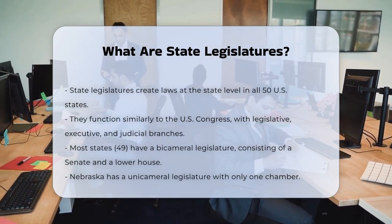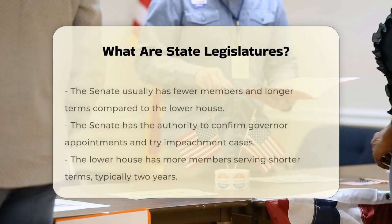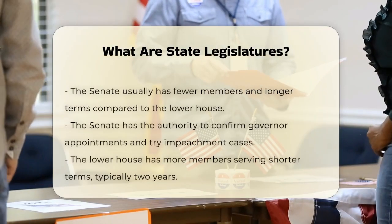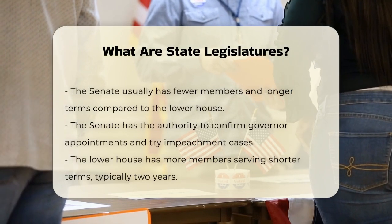The two chambers are an upper house called the Senate, and a lower house that might be called the House of Representatives, Assembly, or House of Delegates. Nebraska is the only state with a unicameral legislature, meaning it has just one chamber.